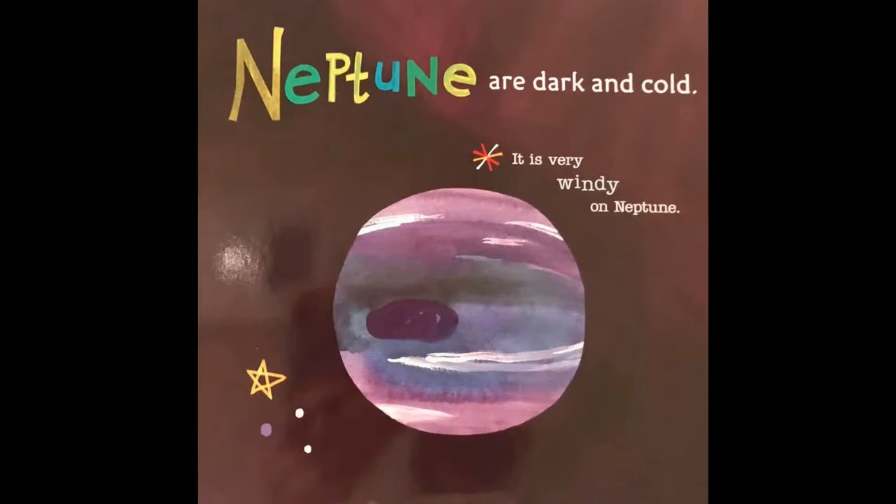Neptune is dark and cold. It is very windy on Neptune.